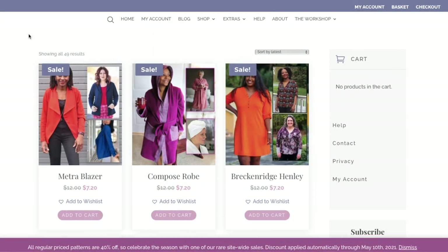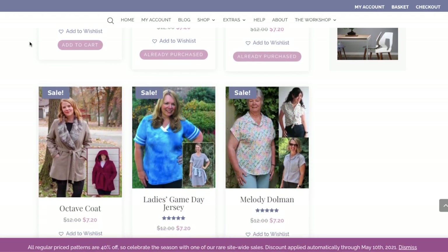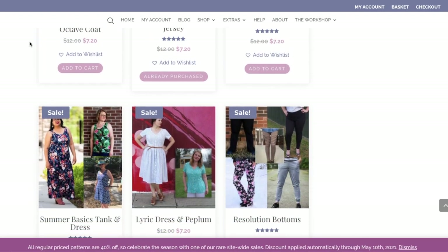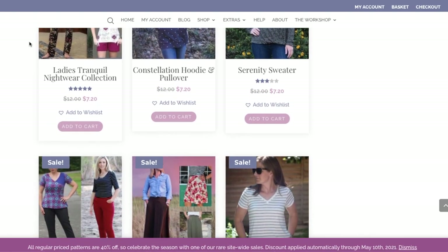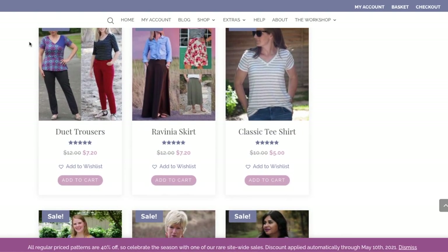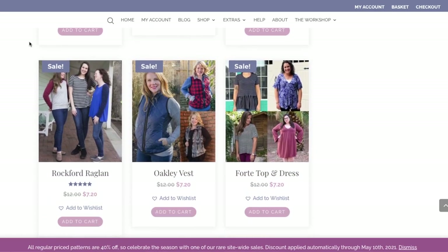They have so many other great patterns. I also recently got their basic tee, the Vibache Dolman top, and the Melody wrap dress. They just have so many great patterns that at 40% off, you really need to be stocking up.